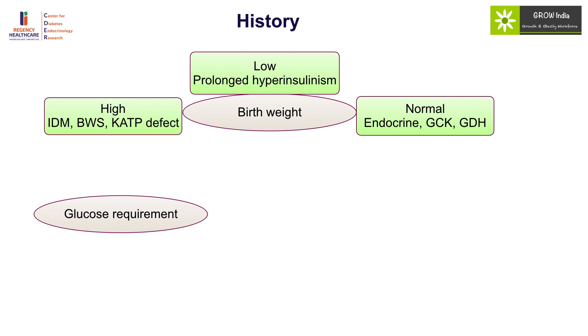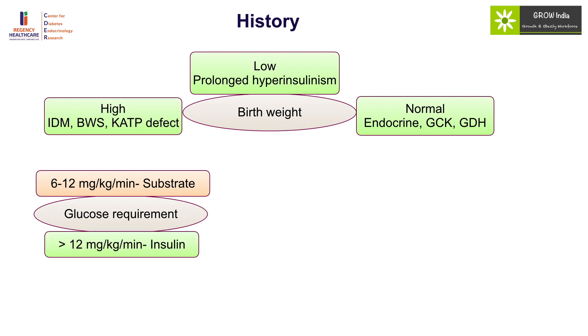Glucose requirement is a direct clue: those who have a substrate problem will require 6 mg per kg per minute of glucose and that will be sufficient, while those who are requiring more than 12 mg per kg per minute are most likely having hyperinsulinism as the cause.